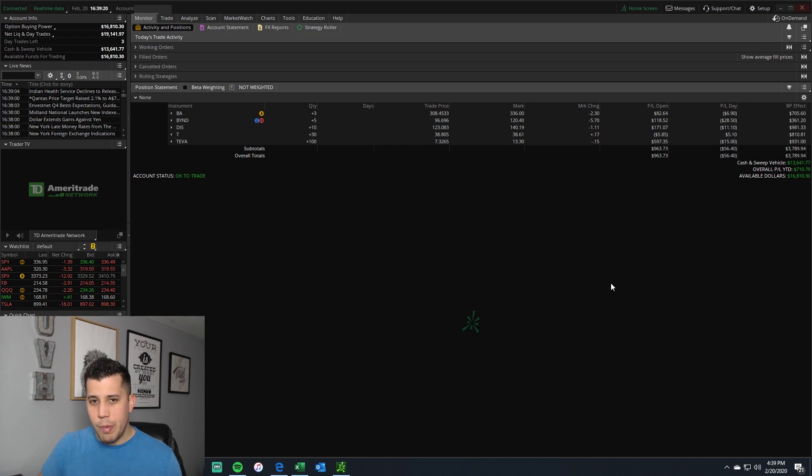Yes, I do trade options but I also invest in stocks long-term. This account is pretty much set it and forget it — as we go through you'll see how few trades I actually make. I just want to show you my portfolio currently. If you guys could hit the like button and leave a comment below letting me know what you like or don't like, I'd appreciate it.